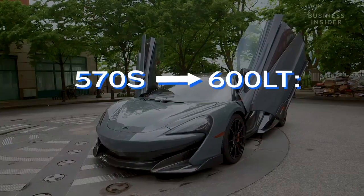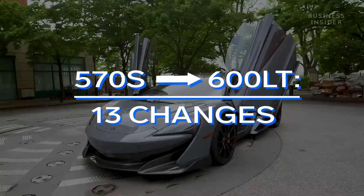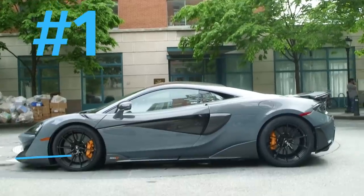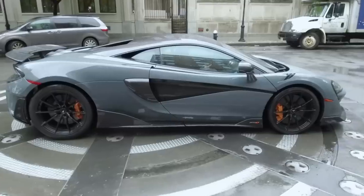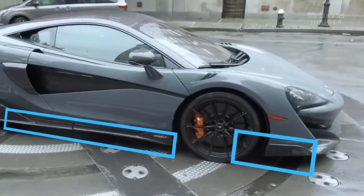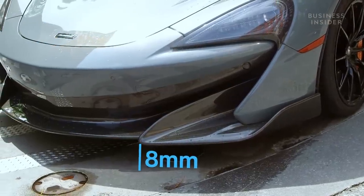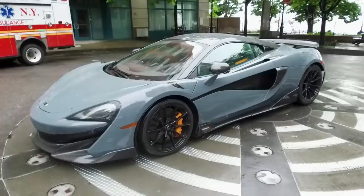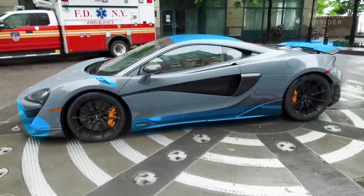Here are 13 modifications that McLaren made to the 570S coupe to bring the 600LT to life. The 600LT is elongated by just under three inches to improve downforce. The carbon fiber front splitter and side skirts improve aerodynamics. The front splitter also sits eight millimeters lower due to a reduction in ride height, which reduces the airflow under the vehicle. New aerodynamic bodywork reduces weight by 15.9 pounds.